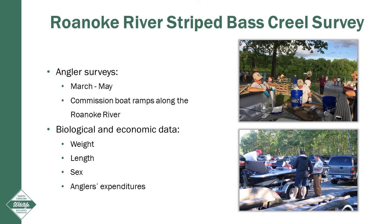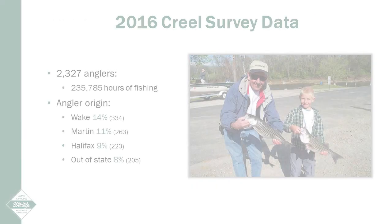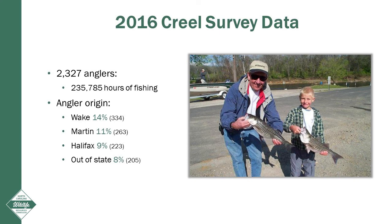We also conduct angler surveys at boat ramps along the Roanoke River from March through May. This survey is critical as it allows us to monitor our annual harvest. During this survey, we also collect biological and economic data such as weight of the fish, length, sex, and estimates of anglers' expenditures on things such as bait and tackle, boat gas, food, drinks, and lodging. In 2016, we interviewed about 2,300 anglers who spent over 235,000 hours fishing for striped bass on the Roanoke River.